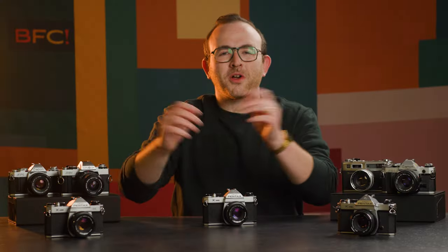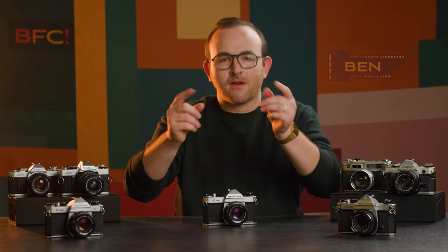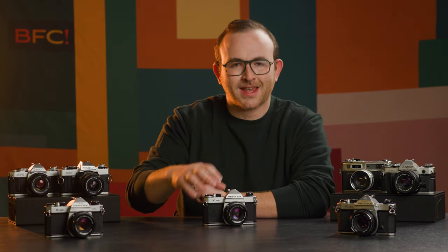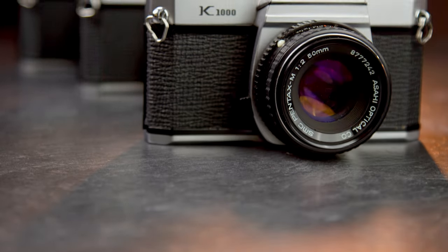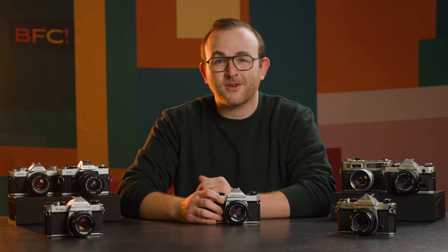This episode of BFCTV is brought to you by Polaroid. Welcome to BFCTV. My name is Ben, and in this episode we're going to tell you everything you need to know about the Pentax K1000, a legendary 35 millimeter SLR camera that has become a cornerstone of photography.